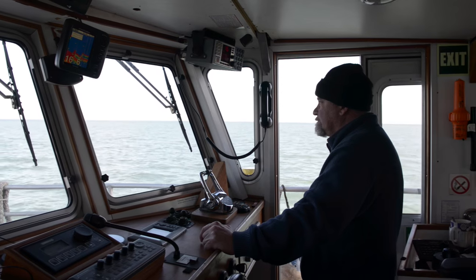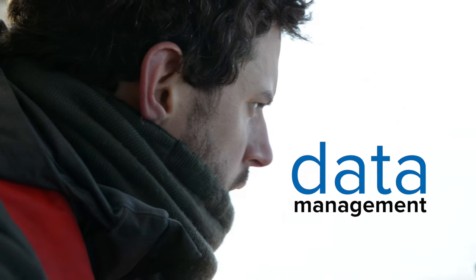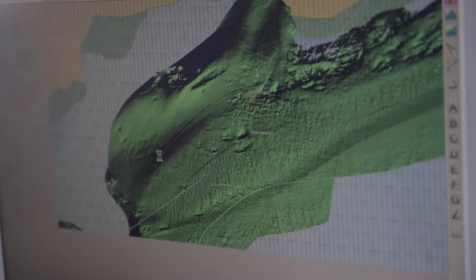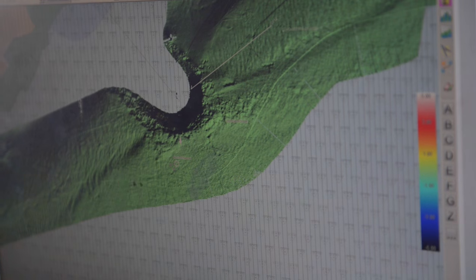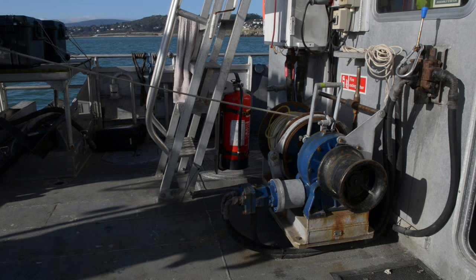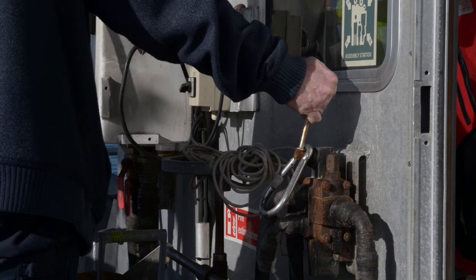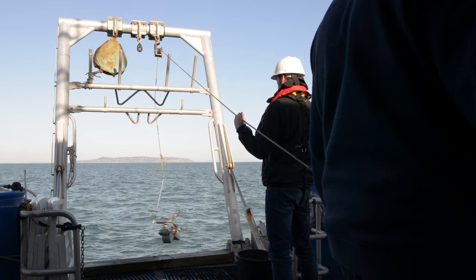While carrying out the survey, great care has to be taken in data management. The data has to be backed up very carefully. It's processed to a certain extent on site to remove any errors in the data and to make sure quality is good and that accurate data has been collected. At the end of the survey, all of the data must be backed up onto hard drives and shipped back to the office.